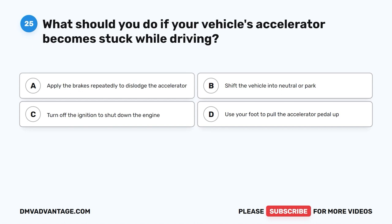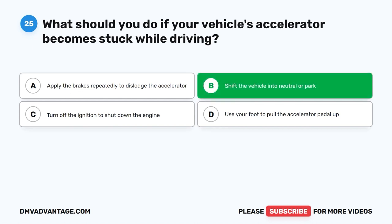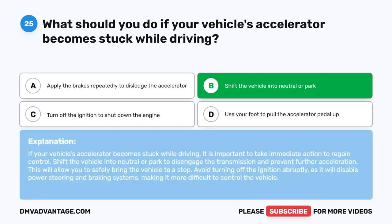Question twenty-five. What should you do if your vehicle's accelerator becomes stuck while driving? A. Apply the brakes repeatedly to dislodge the accelerator. B. Shift the vehicle into neutral or park. C. Turn off the ignition to shut down the engine. D. Use your foot to pull the accelerator pedal up. The correct answer is B: shift the vehicle into neutral or park. This disengages the transmission and prevents further acceleration, allowing you to safely bring the vehicle to a stop. Avoid turning off the ignition abruptly, as it will disable power steering and braking systems, making it more difficult to control the vehicle.